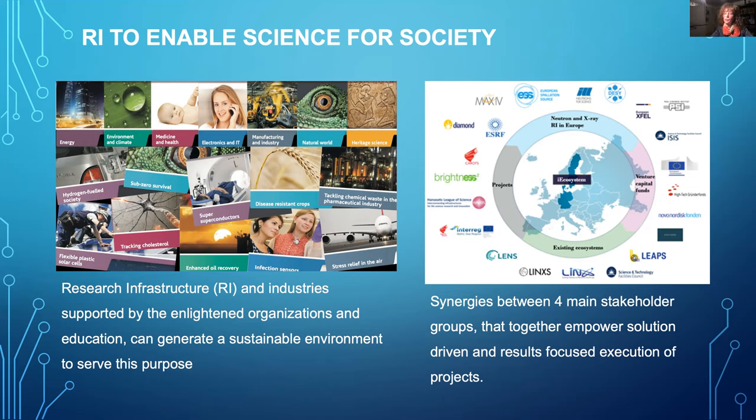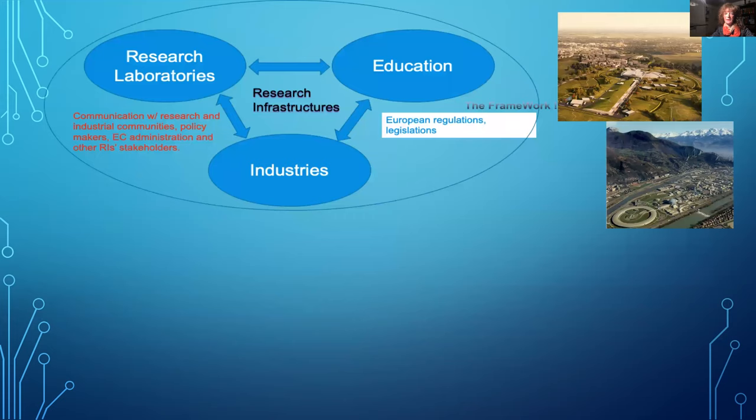A structured and collaborative approach is needed to construct and operate such large-scale projects. Diverse forums of communication between research infrastructure, industrial coordinators, policy makers, European administration, and all stakeholders are mandatory — and we can define this further, as also listed in this paper.